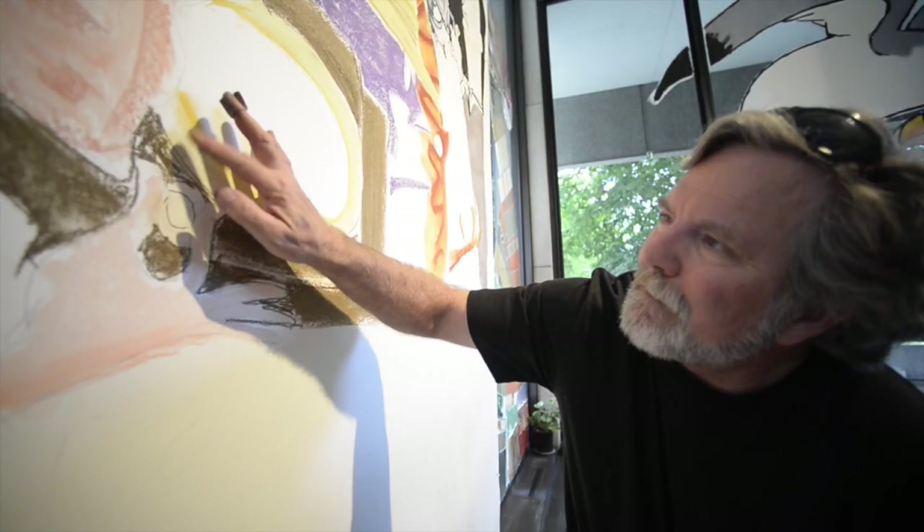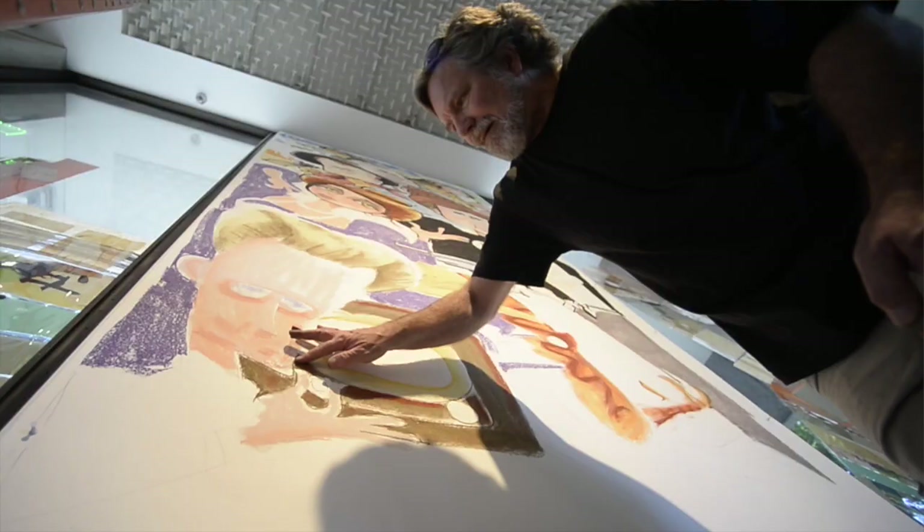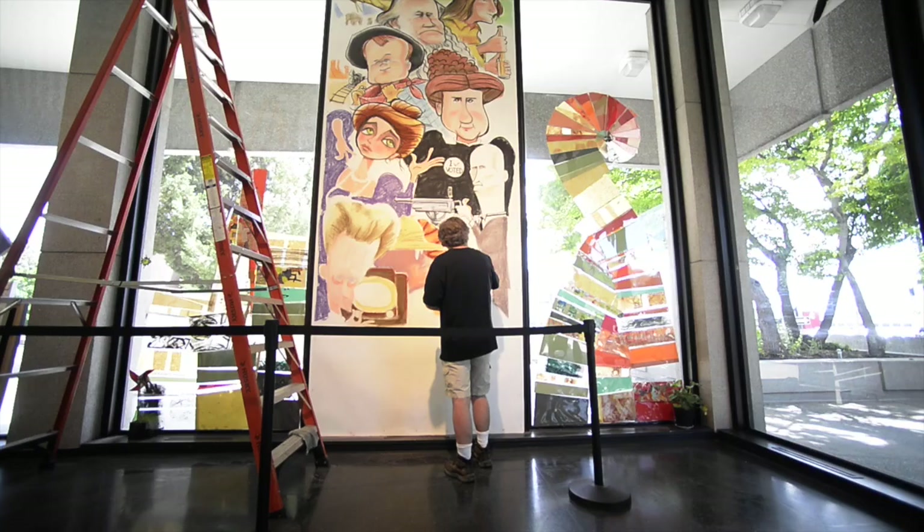If you look at the mural, you'll see that at the top it's a little not as good as the bottom, maybe. We'll see. But a lot of color, and it's really big.